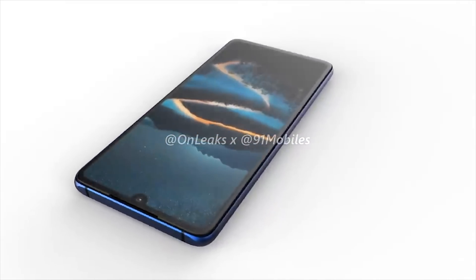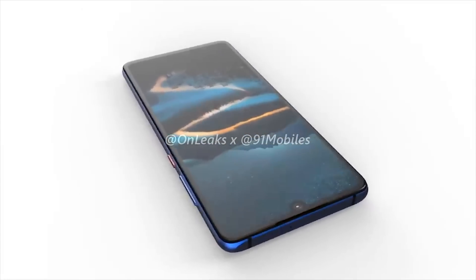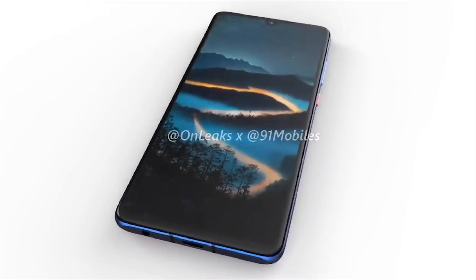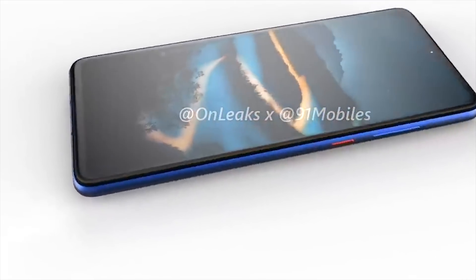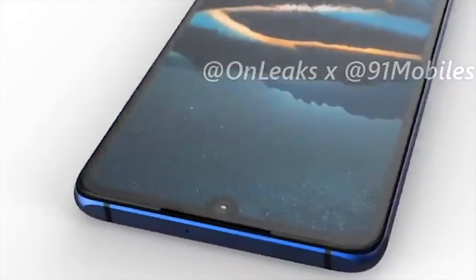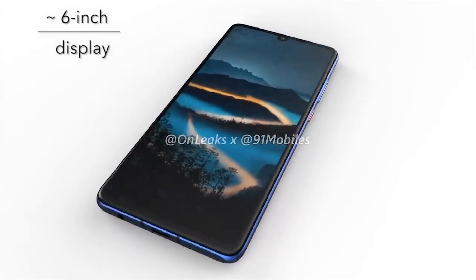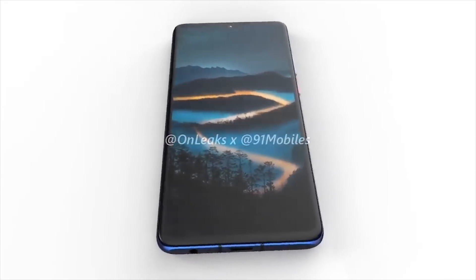For people wanting the cheaper option, there's also the P30. We've had a leak showing us the design of the upcoming phone, but as always there's nothing to verify its accuracy. From the 360 renders we can see they've opted for a full-screen display with a water-drop style notch. The display is rumored to be OLED at 6.1 inches with a Full HD+ resolution of 1080 by 2340.